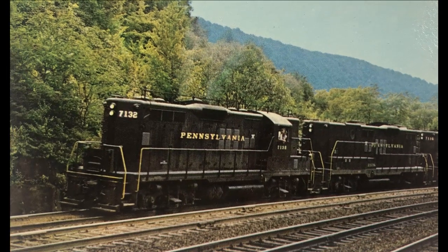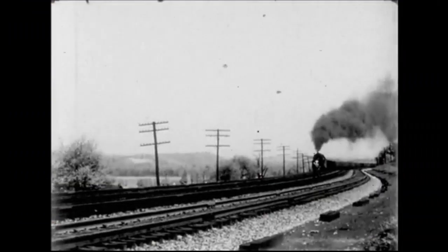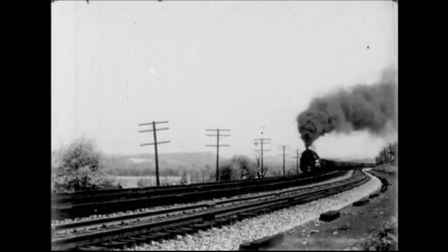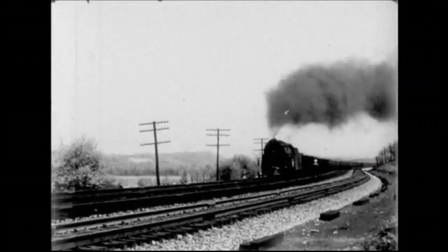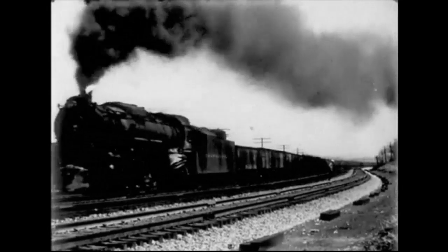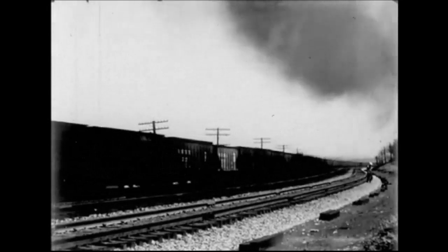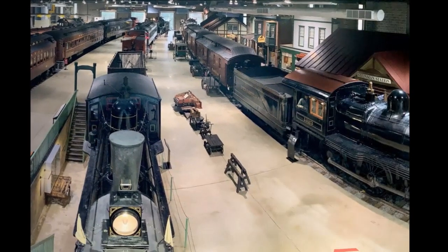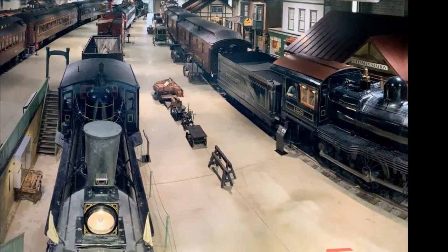By the end of 1959, most had been sold for scrap. Fortunately, about a dozen PRR steam locomotives were quietly and with foresight set aside and saved from ending up as scrap, and are now on display at the Railroad Museum in Strasbourg, Pennsylvania. Link to this great museum in the description box below.